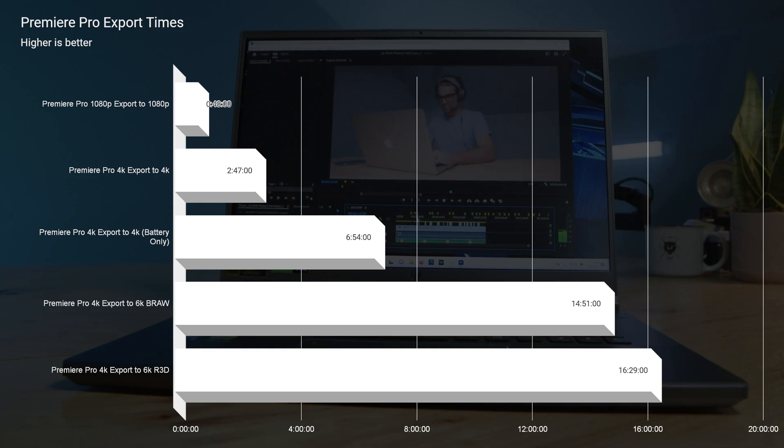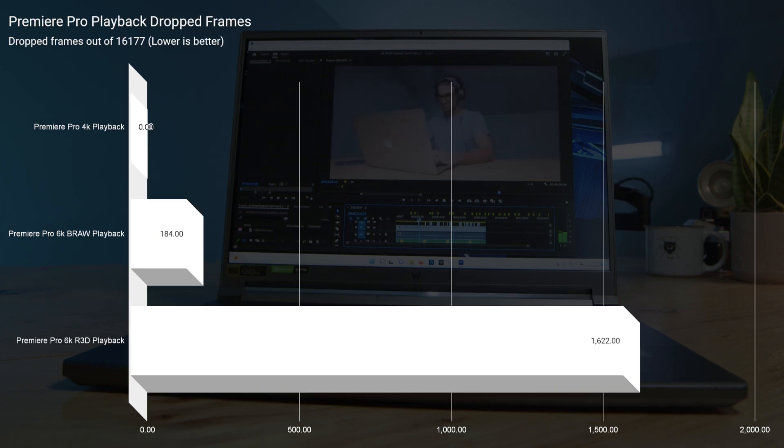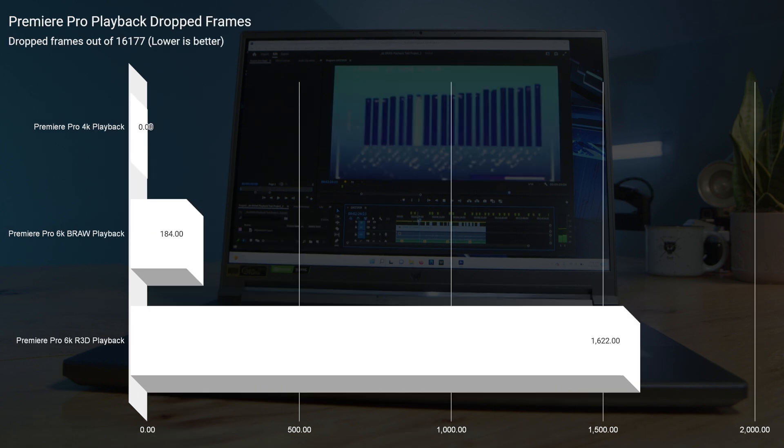Let's jump into the video editing results, and this is where we really start to see this laptop shine as a desktop replacement. We had fantastic export times from 1080p all the way up to 6K RED footage — some of the best times I've seen on my channel. Looking at playback, it had 184 dropped frames in BRAW and only 1,622 in RED footage. That is a fantastic score. This laptop handles RED footage and BRAW without any problems.